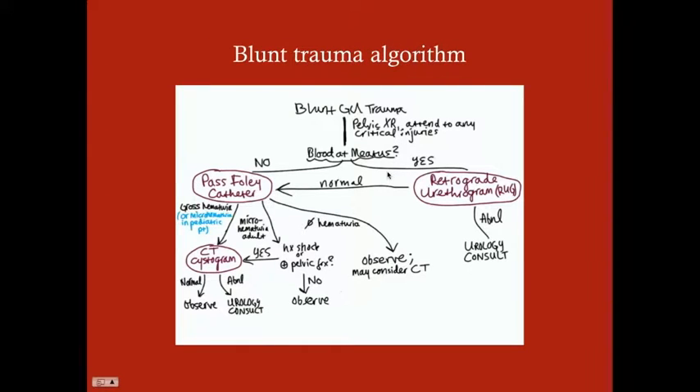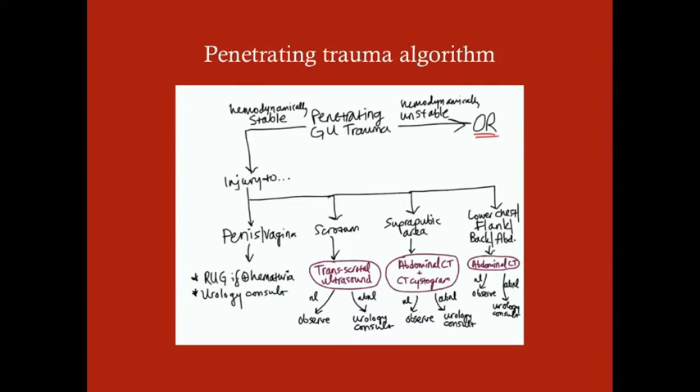If there's no blood at the meatus, you pass your Foley catheter and check your urine. Depending on how that urine looks — whether there's micro hematuria or gross hematuria — you're going to get a CT cystogram or not. These will be explained in greater detail in subsequent sections.